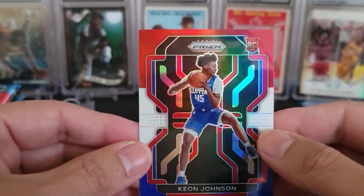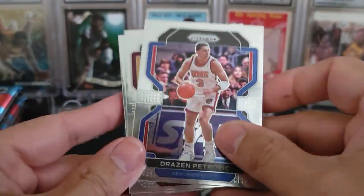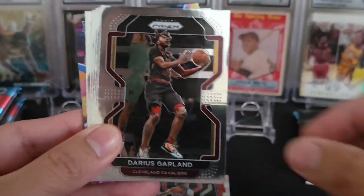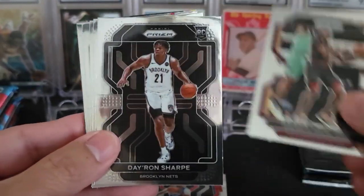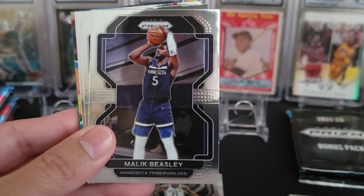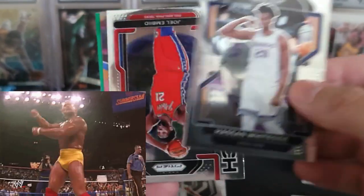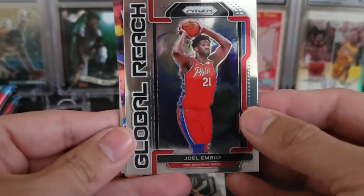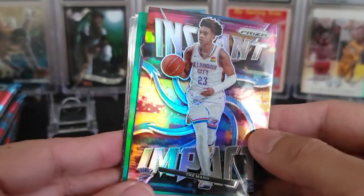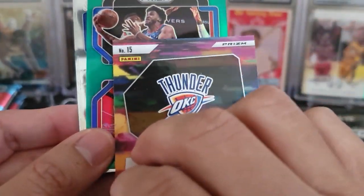And a Keon Johnson. There is a Drazen Petrovic. And a nice Darius Garland. Daron Sharp. Mo Bamba. Malik Beasley. Hassan Whiteside — dude's always flexing in his photos. Global Reach, Joel Embiid — that's a nice insert. And a pretty cool instant impact of Trey Man. That is a silver — yep, so that's Prism right there on the back.